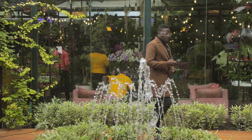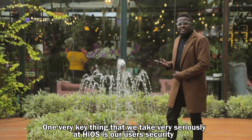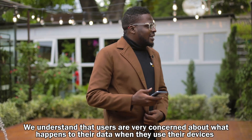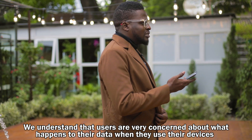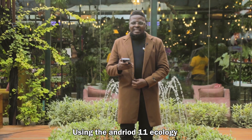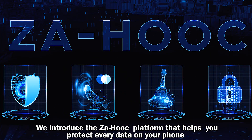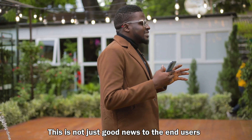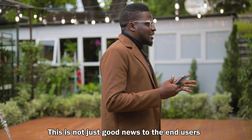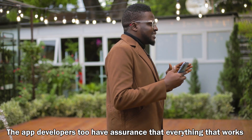One very key thing that we take very seriously at iOS is user security. We understand that users are very concerned about what happens to their data. Using the Android 11 ecology, we introduce the Zaouk system that helps you protect every data on your phone. This is not just good news for end users — app developers too have assurance that everything on their app is securely protected and not sold to a third party.